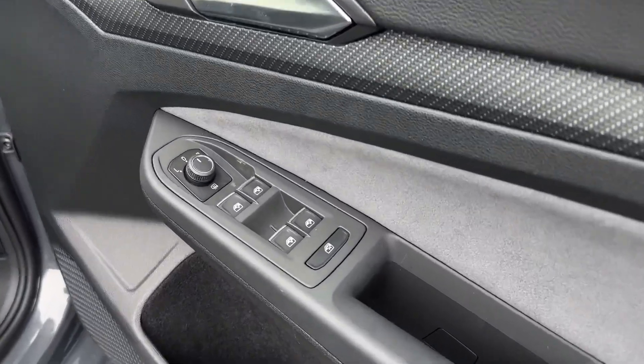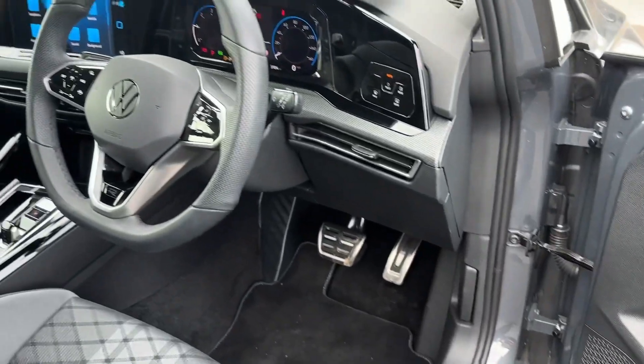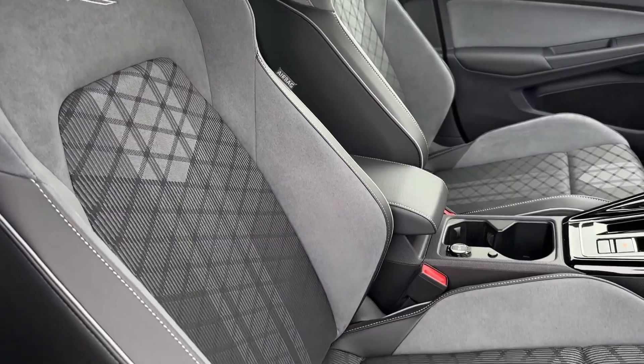On the driver's door card you'll find the electric windows and the electrically adjustable heated door mirrors. Behind the steering wheel is your automatic lighting and you've got some gorgeous styling in here, including the R-Line sports seats that offer manual adjustment.